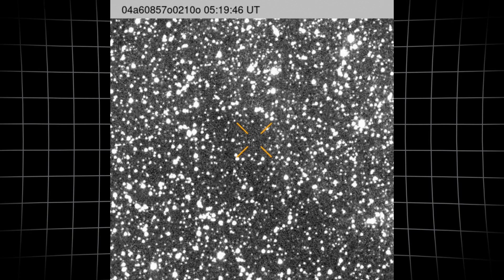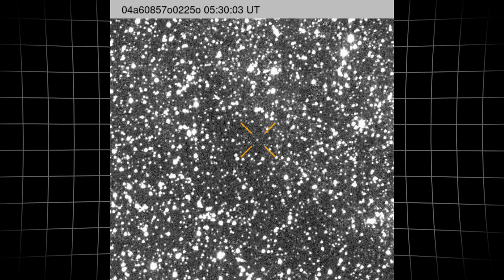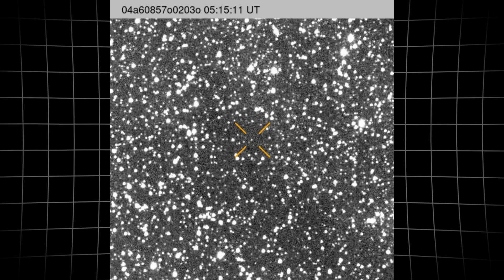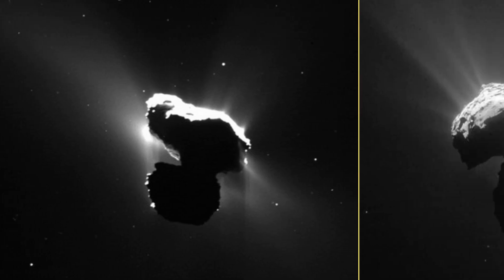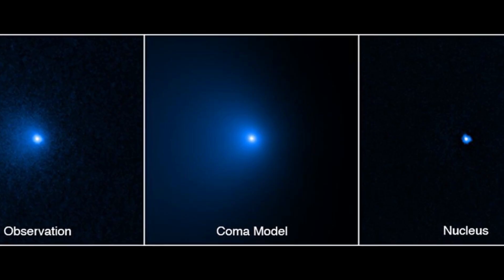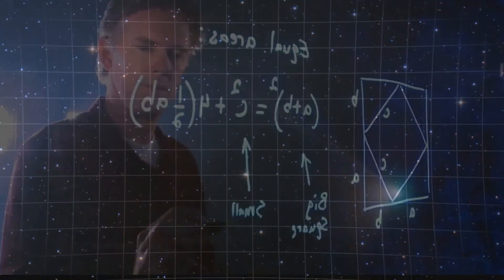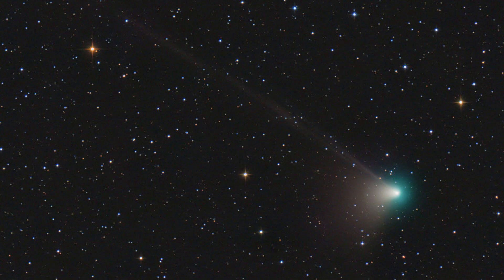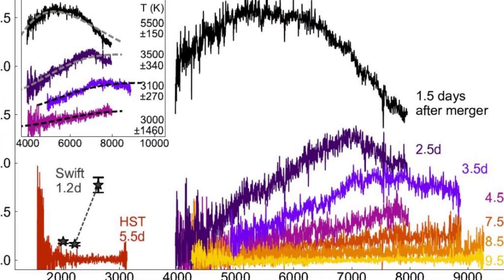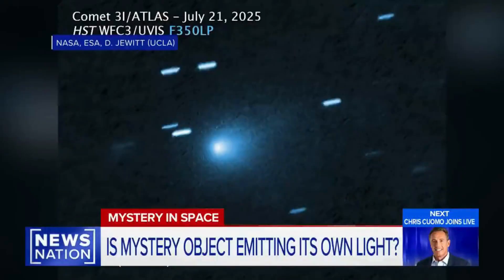Ground-based estimates, using standard brightness-to-size conversions, kept coming in high — 10, 15, even 20 kilometers. But those models only work if the coma is thick. Here, the coma was barely a whisper, its particles scattering sunlight but never enough to explain the full signal. The math didn't budge: too little dust, too small a body, too much light. The only way to reconcile the numbers was to accept that something else was adding to the glow.